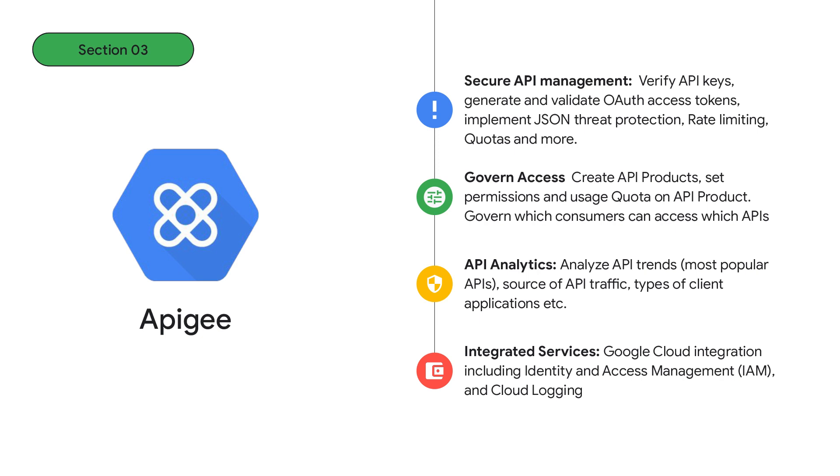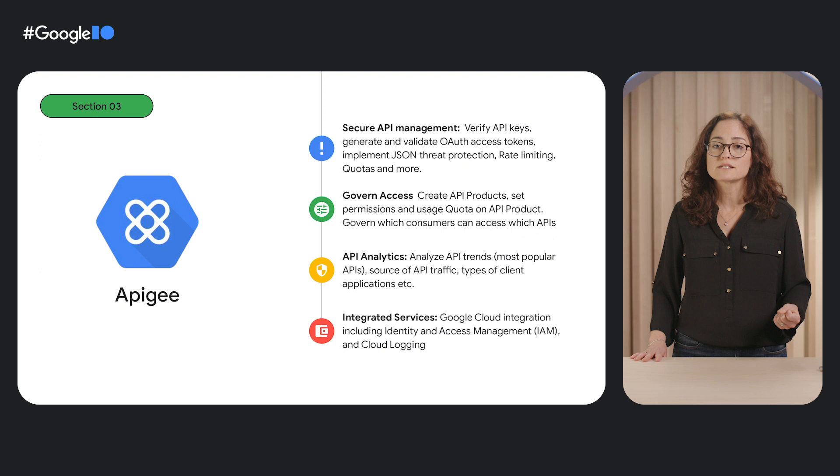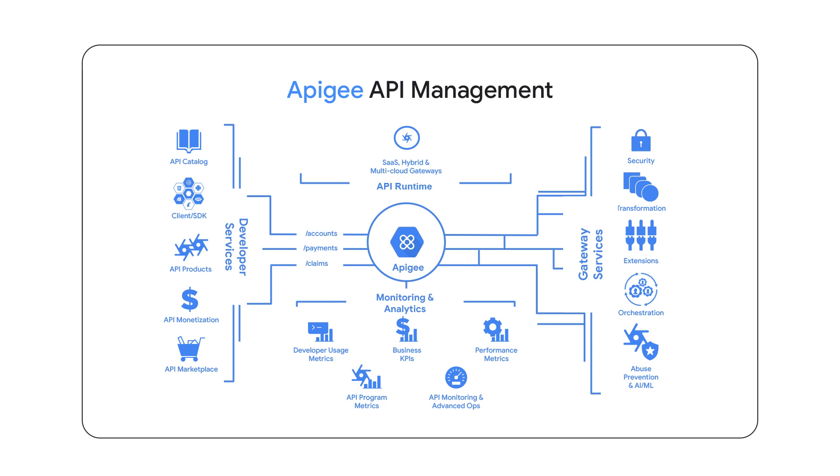Apigee offers many policies and services to meet these requirements and general API management use cases. We have a way to verify API keys, generate and validate OAuth access tokens, and apply rate limiting or API schema validation. We treat APIs as products, so users can define these products and govern which consumers can access which APIs with quotas and permissions. We provide analytics on top of that, so users could understand how their APIs are being consumed. As part of GCP, we are integrated into the wider platform and provide identity and access management and cloud logging functionality.